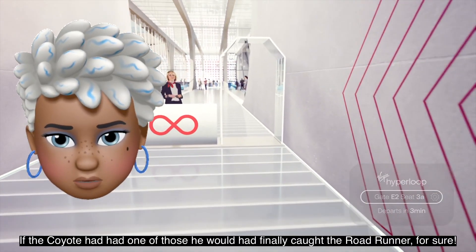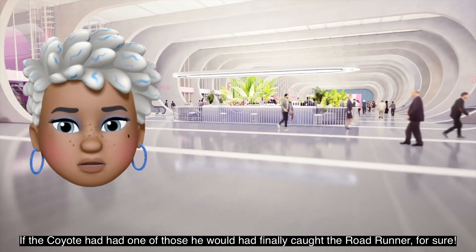If the Coyote had had one of those, he would have finally caught the roadrunner, for sure.